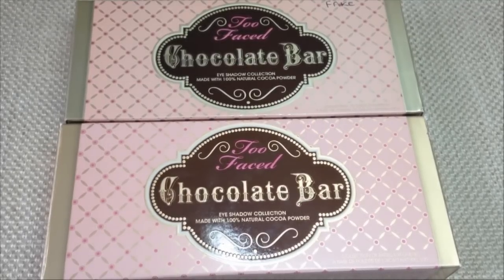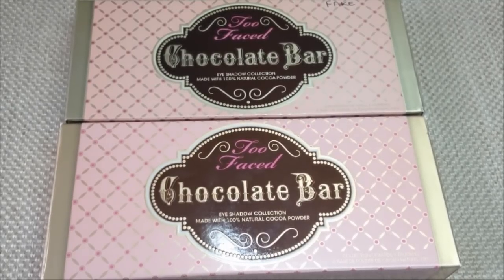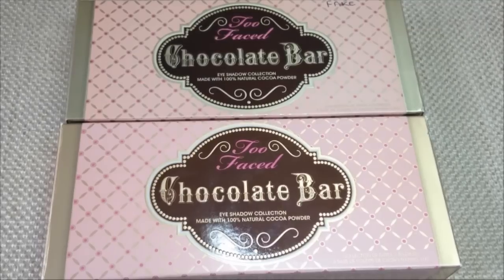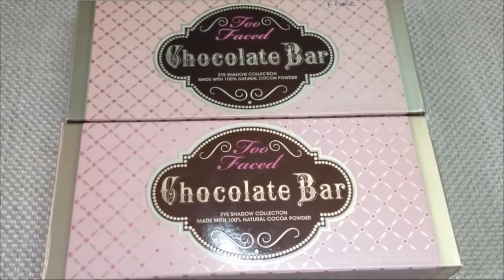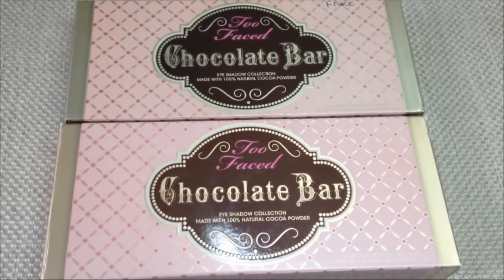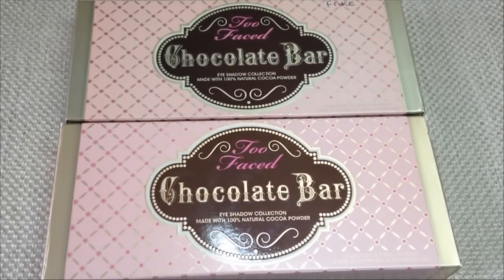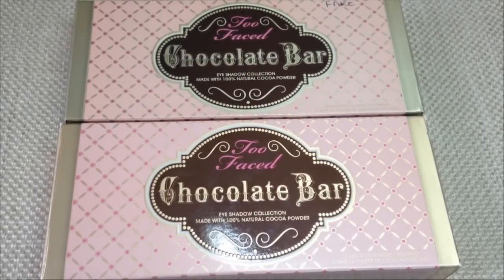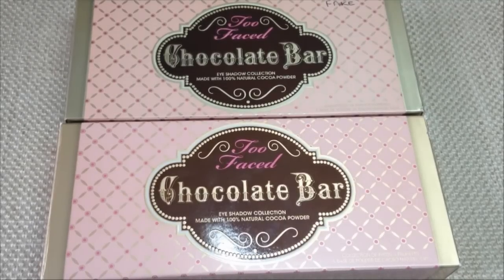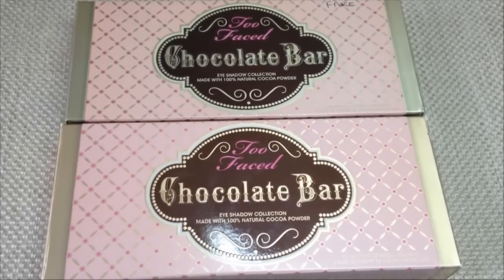My prices are based on the Australian market — I live in Australia — so please bear that in mind before sending messages saying I've got my prices wrong. Every country is different; Australia is quite a bit more expensive than the US or England, for instance. I do my research before making these videos. I am not condoning buying a fake palette and I will not tell you where I get them from. I do destroy these after making the video, maybe around six months after, so I can still keep them as a guideline for any extra questions.